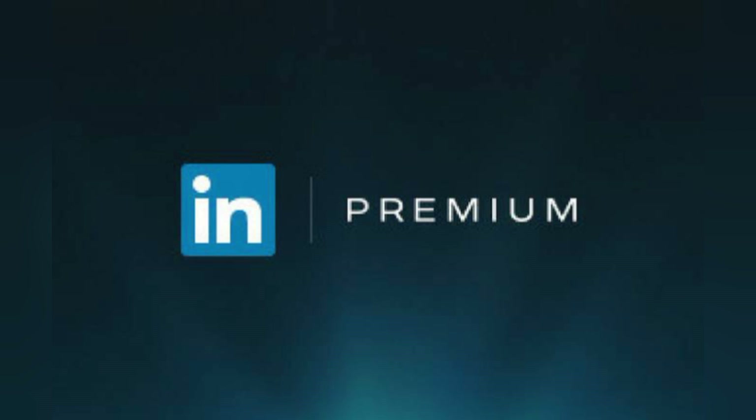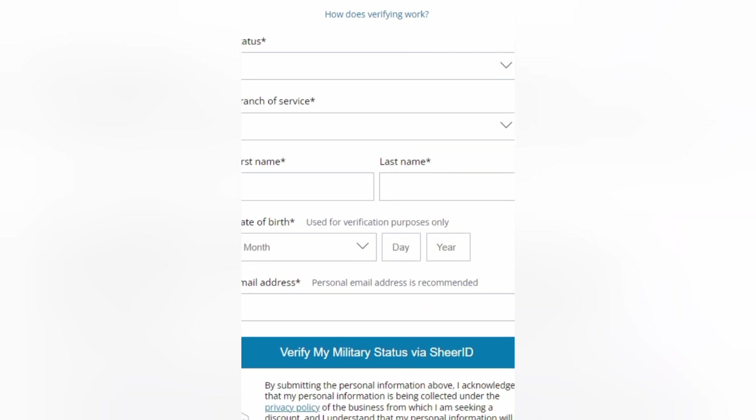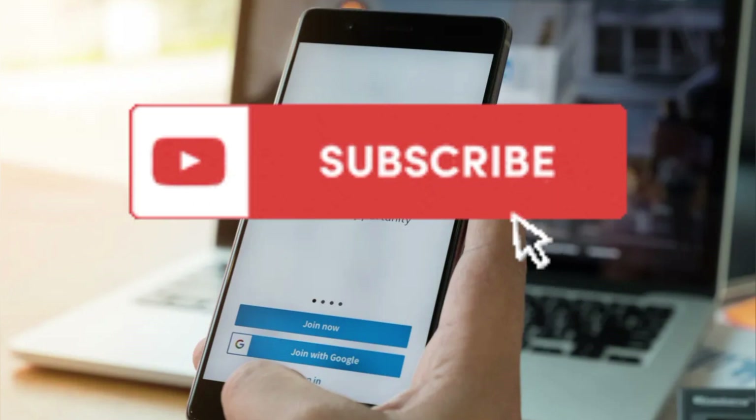In addition, LinkedIn offers LinkedIn Premium free use for military spouses as well. All you need to do is go to their veteran subscription page and fill in the required form. We will create a separate video around that in the future, so make sure to subscribe to this channel.